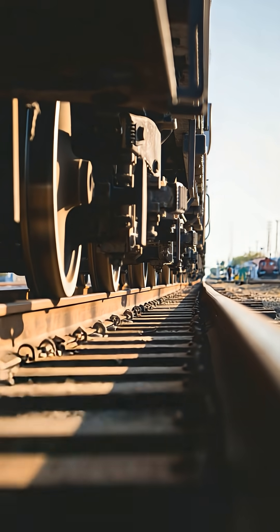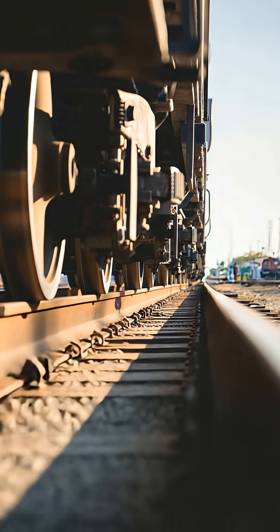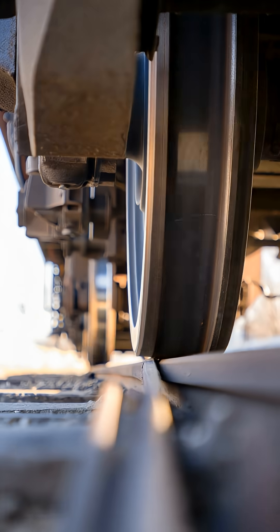A train wheel is not a cylinder — it is a cone. Its running surface has a subtle slope, wider on the outside, narrower on the inside.